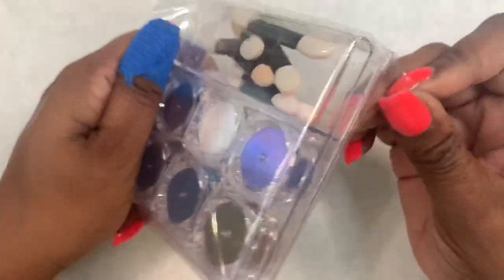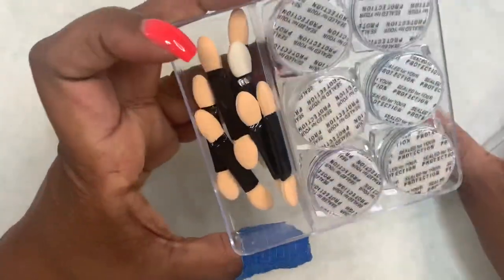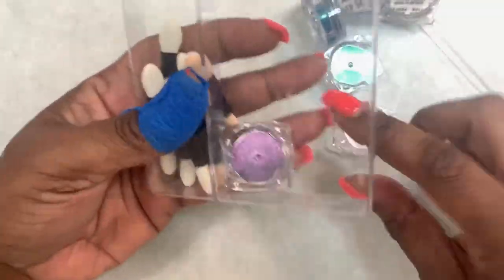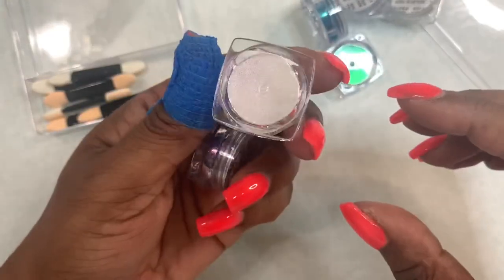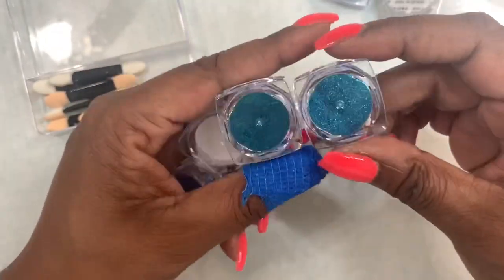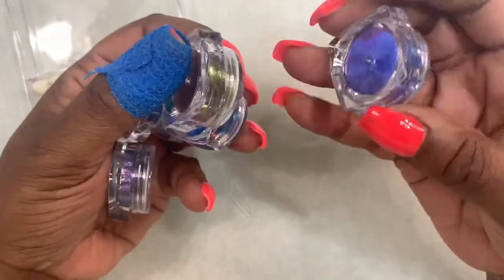I did get a bunch of stuff from AliExpress, and that is kind of where I prefer to get my items. But first, what I'm going to show you is what I ordered from the Born Pretty store. I got a six-pack of chrome powders, and it comes in a little container with eyeshadow applicators or chrome applicators. I use silicone tools as well — I like them because they're not wasteful, and you can just clean them with alcohol.